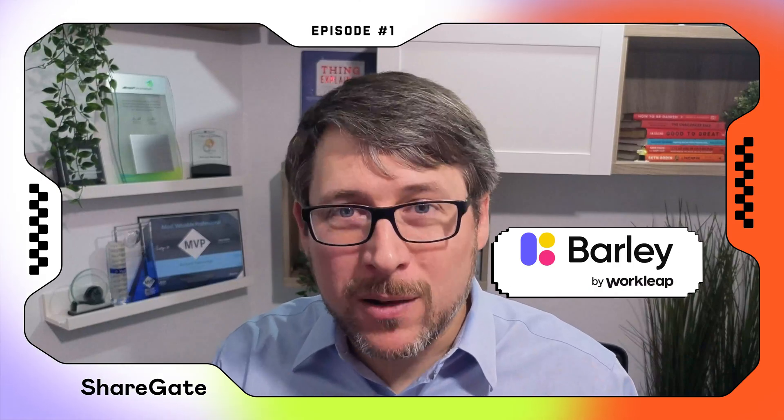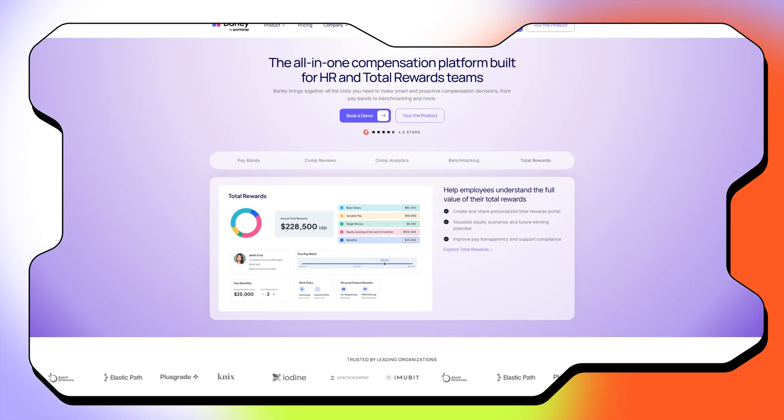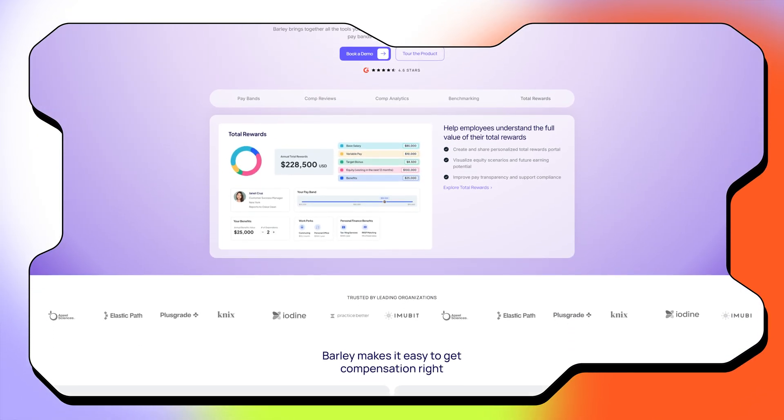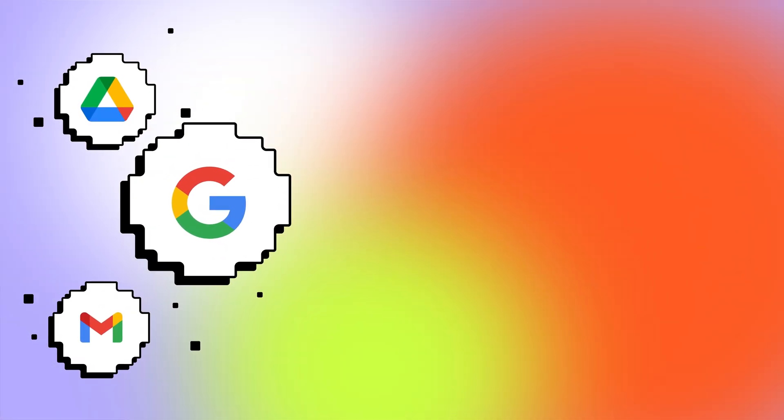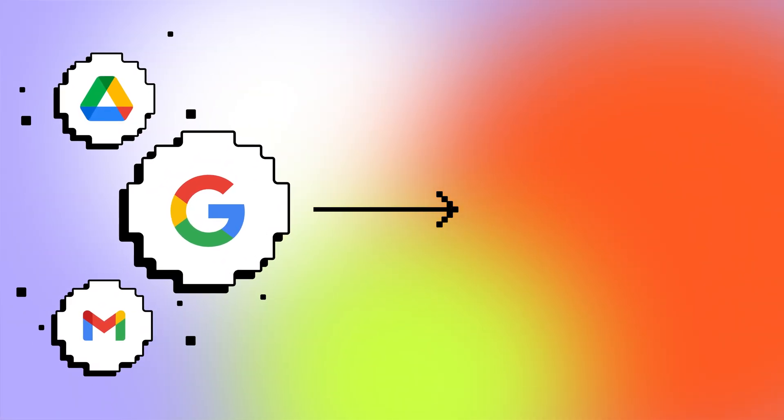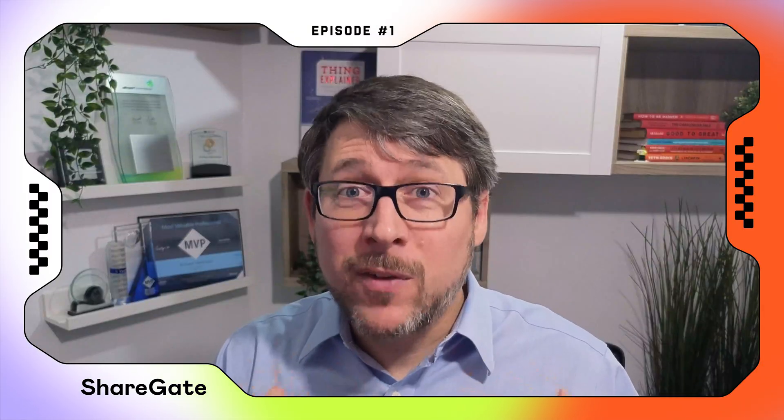Here is the setup. Workly acquires Barley — a fast-growing compensation software startup that is 100% on Google Workspace. This means they have Gmail, Google Drive, and Shared Drive. Workly runs entirely on Microsoft 365, so we've got to move them over fast.